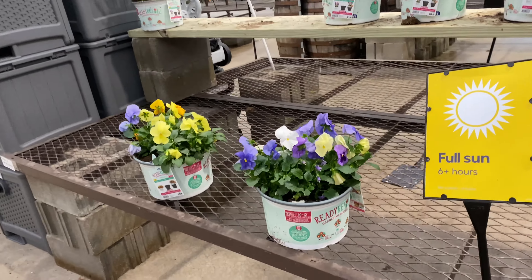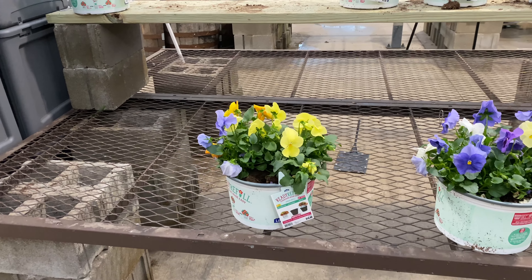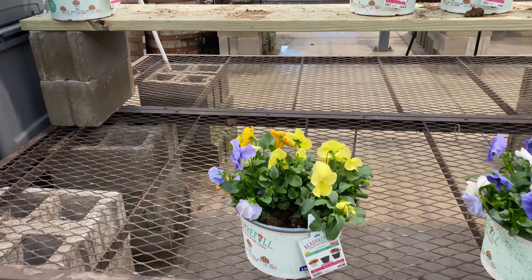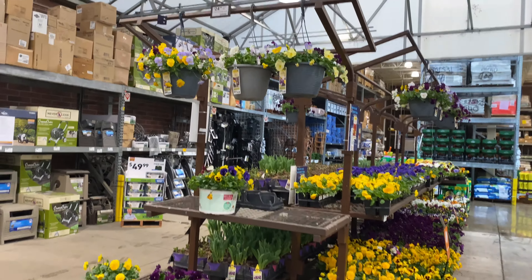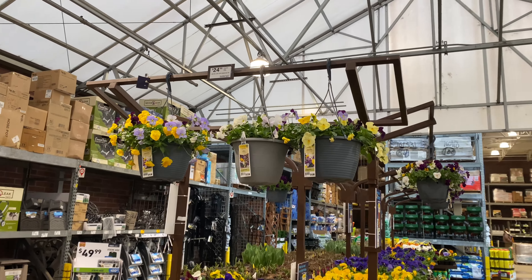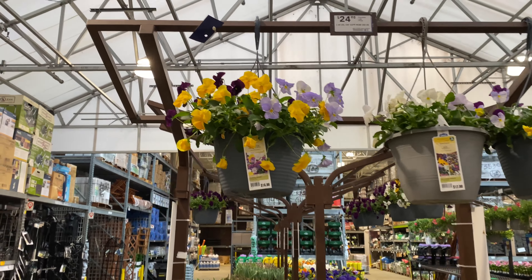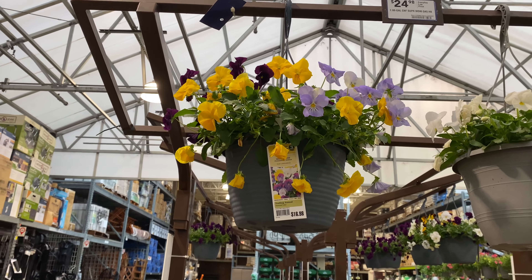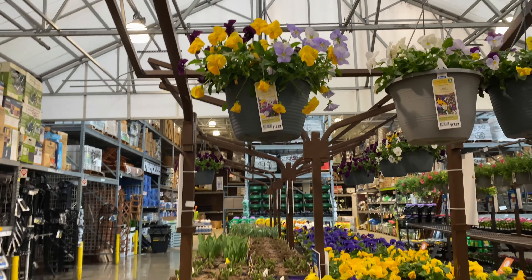Here are more pansies right here for $16.98 — this is a two-gallon. And here we have hanging pansies again, they're $16.98. This one is mixed with beautiful purple, yellow, and lilac — really nice.